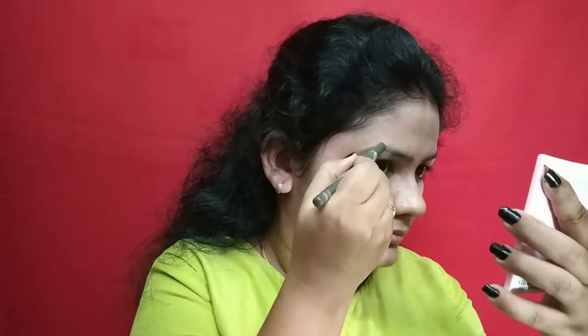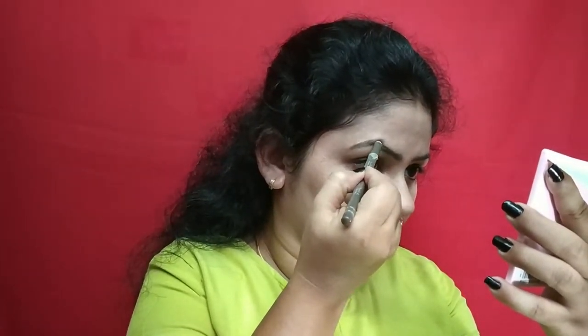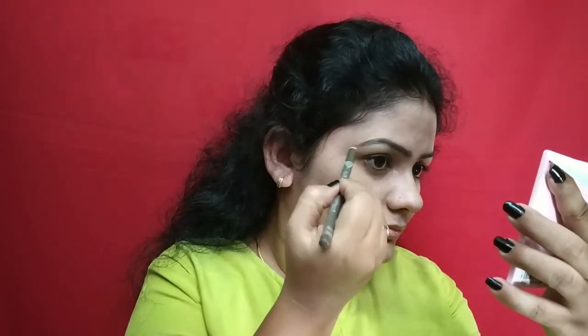First, eyebrow. I will apply the eyebrow pencil normally. I need to fill up the gaps in my brows. I will fill up the gaps and add a bit of fade. I will mention all the product details in the description box.